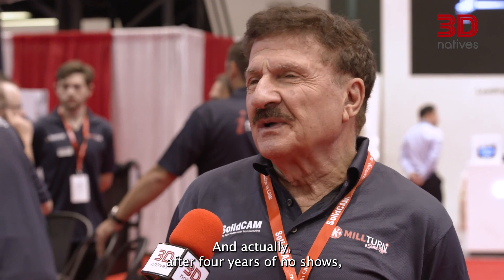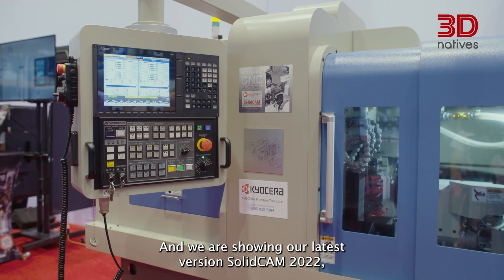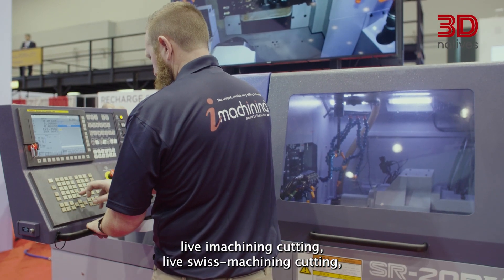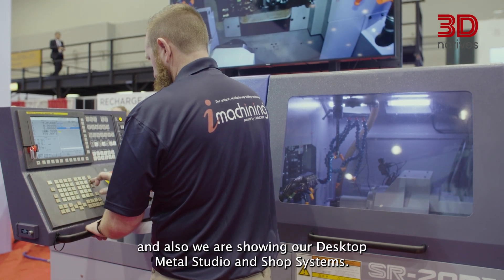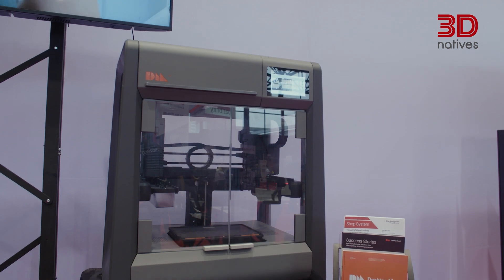As the leading CAM system, we have to be here. And actually, after four years of no shows, this is our biggest IMTS booth ever. We are showing here our latest version, SolidCam 2022 — live iMachining cutting, live Swiss machine cutting, and also we are showing our Desktop Metal studio and shop systems.